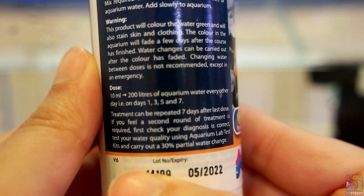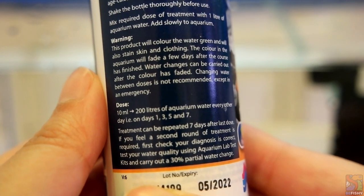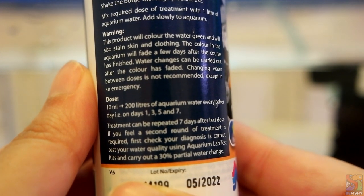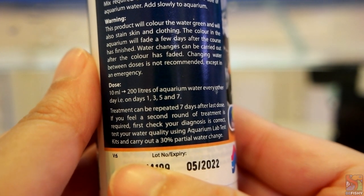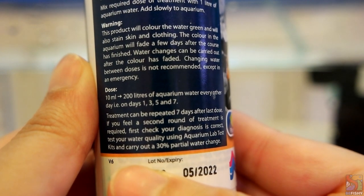Dosing wise, they've written clear instructions on the bottle itself. You can also go to their website and use the dosage calculator provided to calculate the appropriate dosage for your own tank. It is a 7-day treatment regimen and dosing is only to be made on day 1, 3, 5, and 7.